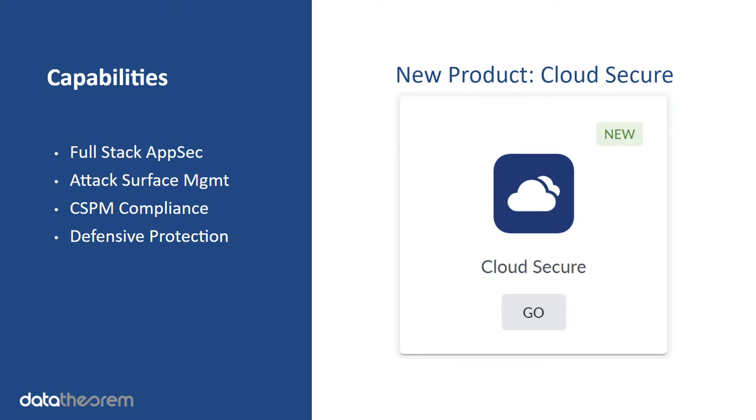Cloud Secure is Data Theorem's newest product, recently launched, and some of its capabilities include full-stack application security, attack surface management, CSPM compliance — CSPM stands for Cloud Security Posture Management — and defensive protections that will show up in some of our hacker toolkits, both offensive and defensive protection.